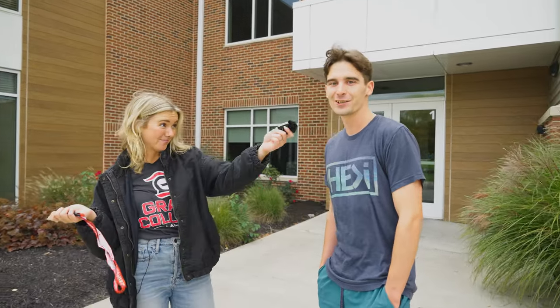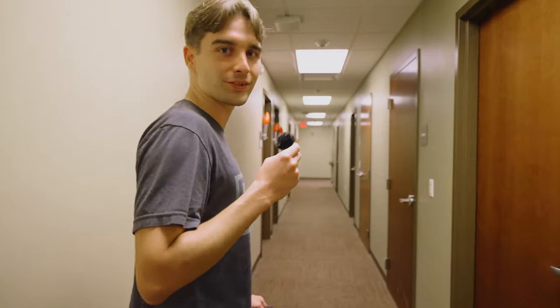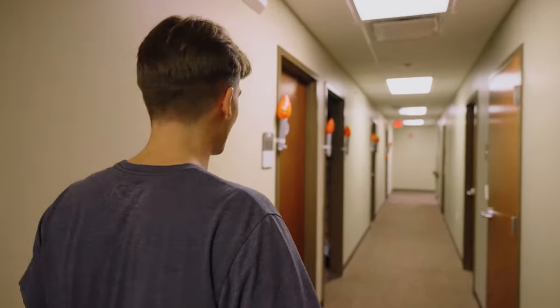This is Andrew. Do you mind showing us your dorm? Let's do it. My hall is survivor-themed this year — I'm the RA on the hall.